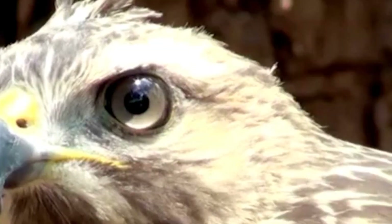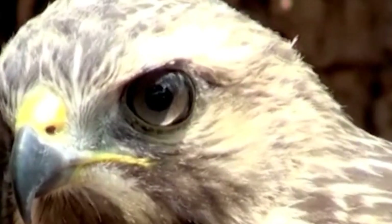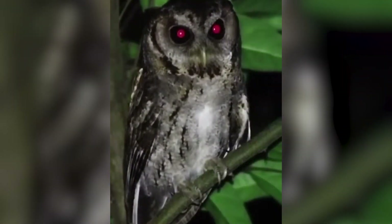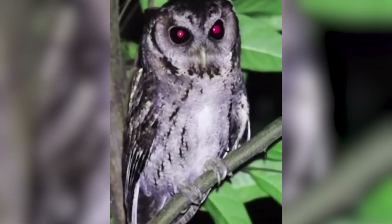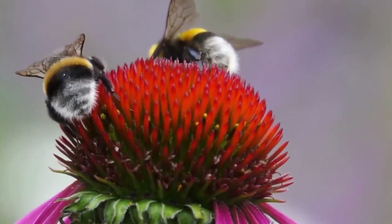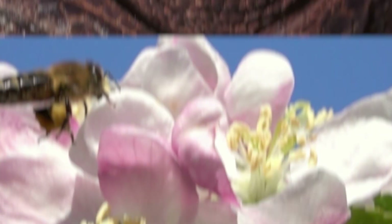Yet the natural world is full of creatures with vision abilities that go even further than we can imagine. In today's video, we'll explore which animals can see 350 times better in the dark than humans, and which can see ultraviolet light, something the human eye can't do at all. Join us on a journey to see the world through the eyes of animals.